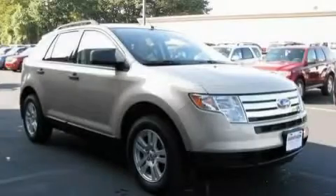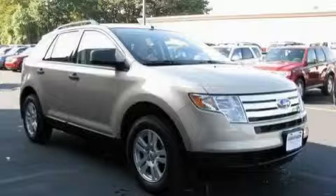It features a 3.5-liter six-cylinder engine and a six-speed automatic transmission. Stop by today and test drive this crossover for yourself.